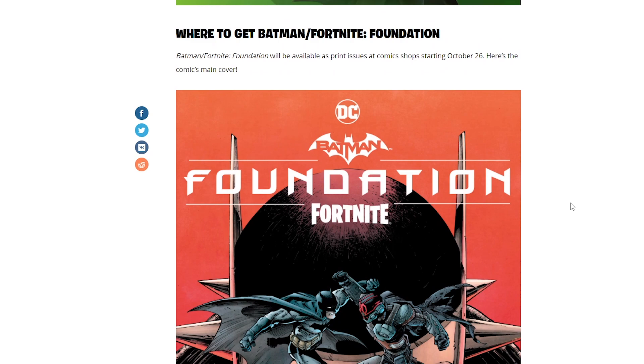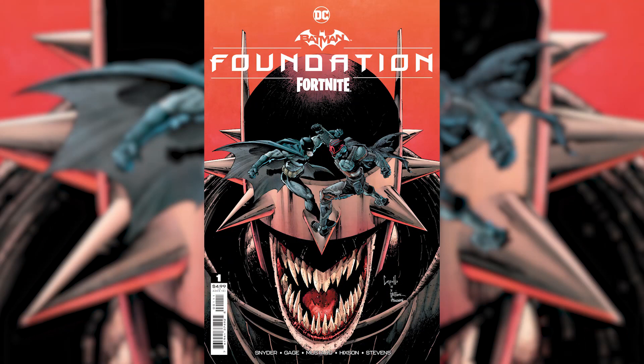It will be available as print issues at comic shops starting on October 26. Here is the main cover page — you can see the Foundation and Batman fighting each other. I actually don't understand why they would be fighting each other, because what Batman is trying to do is save everyone on the island, and I'm pretty sure the Foundation is doing the same thing. Batman is probably taking the zero point energy for himself, even though he's trying to save people, and the Foundation doesn't like that. So they're probably gonna have a fight and then explain things to each other.